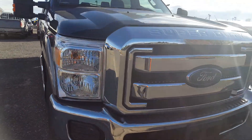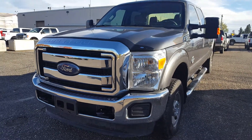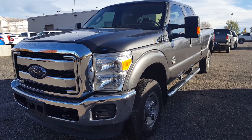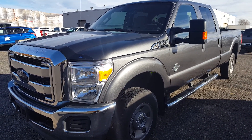Hello everybody here at PG Motors, about to take a very quick look at the exterior of this pre-owned 2015 Ford F-350 Super Duty. It's the 4-door crew cab with 4-wheel drive and a 6.7 liter V8 diesel engine.